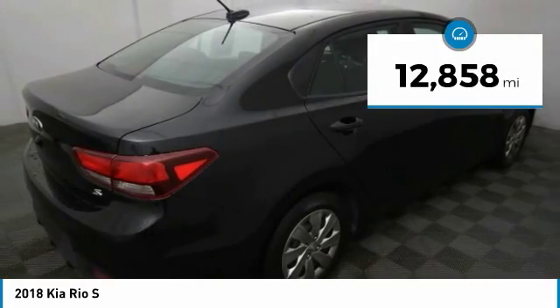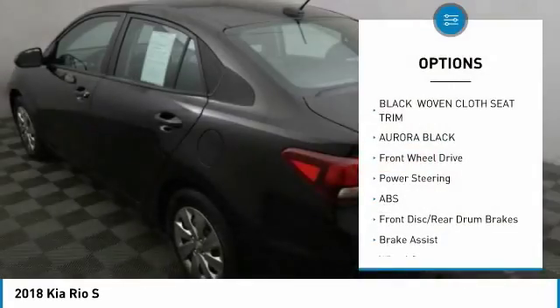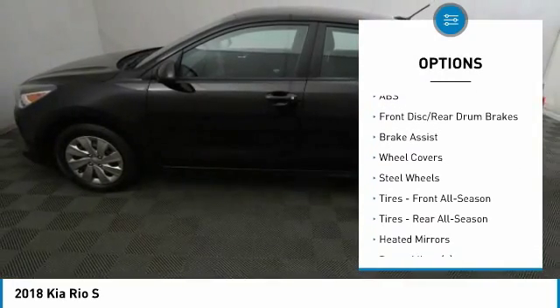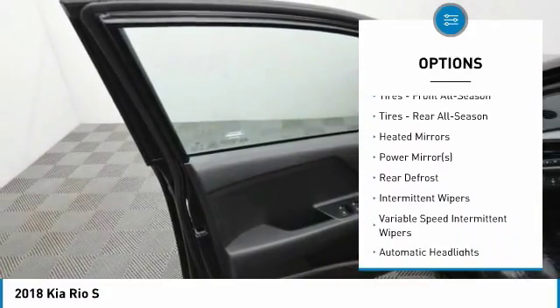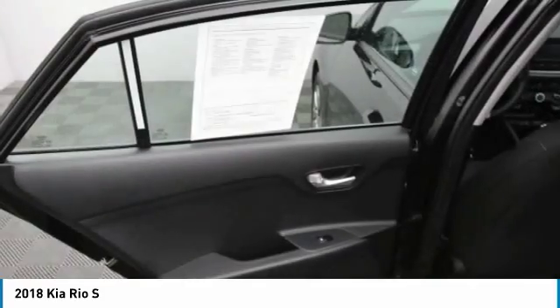This vehicle has less than 15,000 miles. Here are some of this vehicle's great options: stability control, traction control, keyless entry, anti-lock braking system, backup camera, steering wheel audio controls, Bluetooth, power steering, adjustable steering wheel, driver airbag.